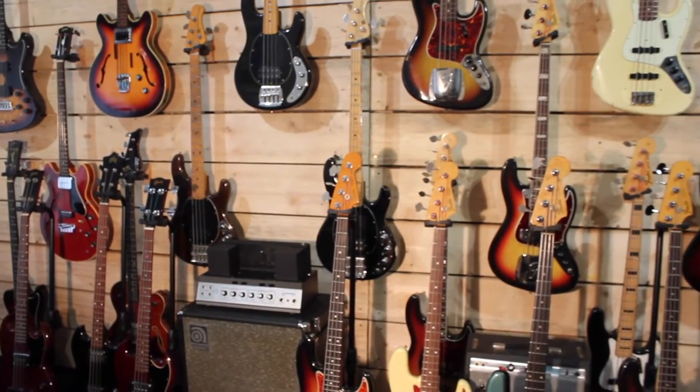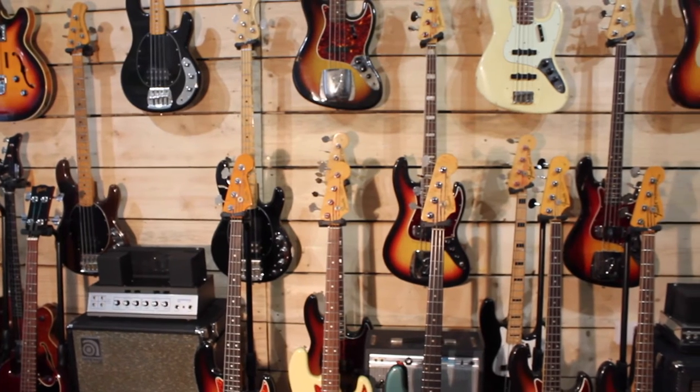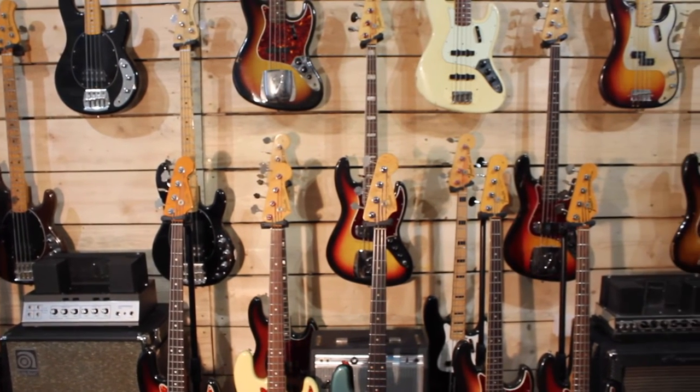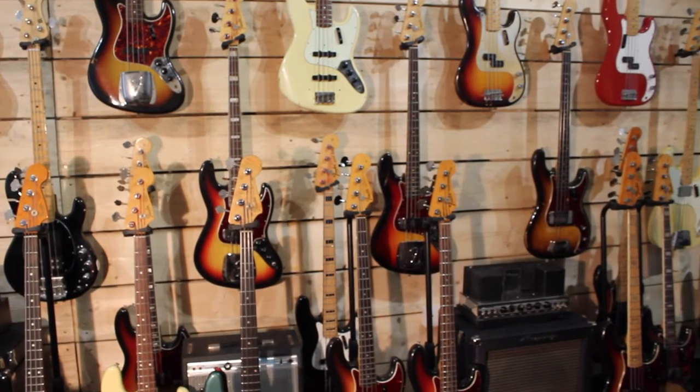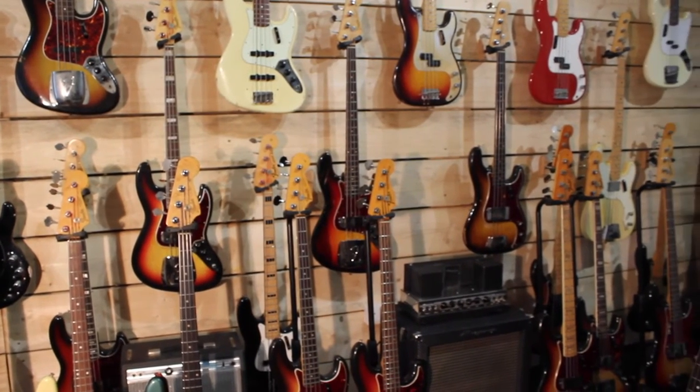In between we have Gill basses, followed up by pre-EB Music Man Stingrays, which have become much harder to find these days. We've also got, as you can see, lots and lots of Fender Jazz and Precision basses.